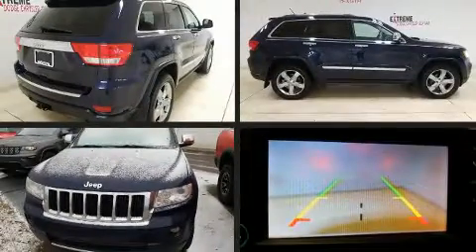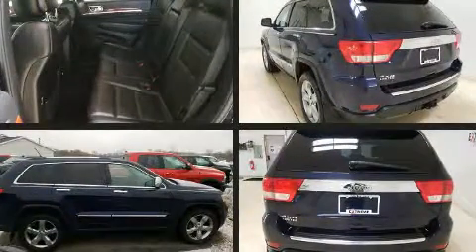Step into the 2012 Jeep Grand Cherokee. It features four-wheel drive capabilities, a durable automatic transmission, and a refined six-cylinder engine.